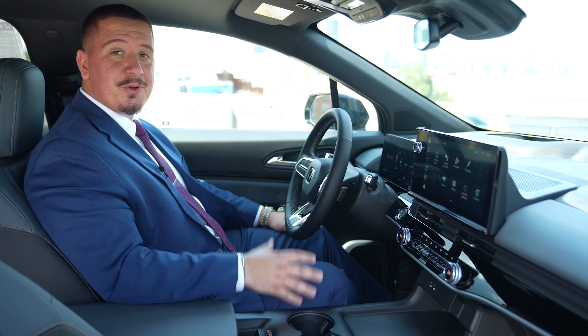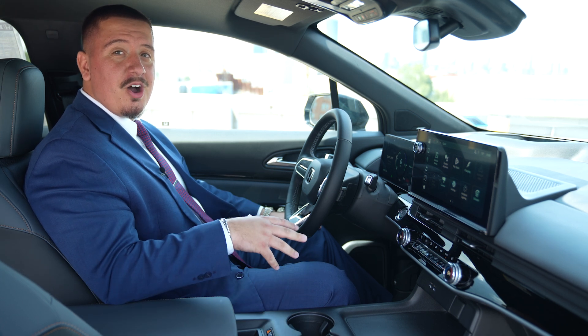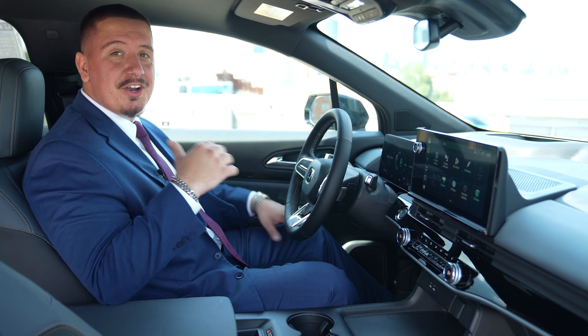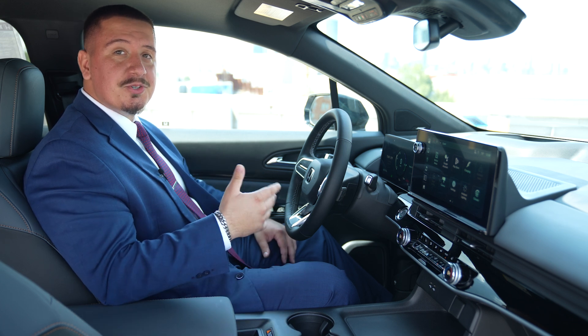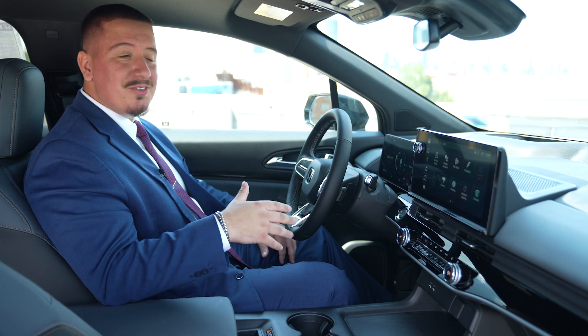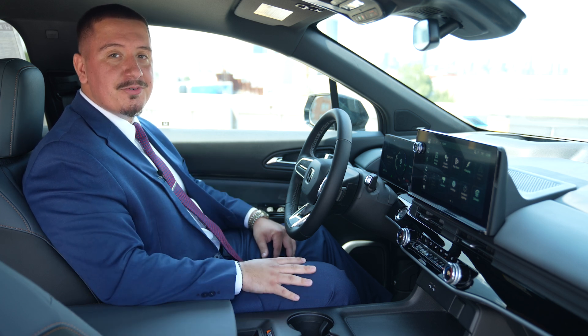Susan, as a busy real estate agent, you know how important it is to stay connected. The Prologue offers a spacious interior, perfect for showing properties or transporting clients. It also features Google built-in, which means you can use voice commands to navigate, make calls, or even stream your favorite music while on the move.